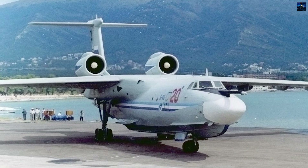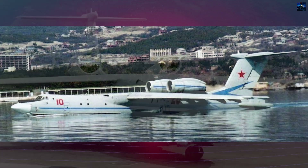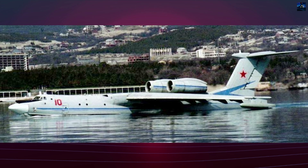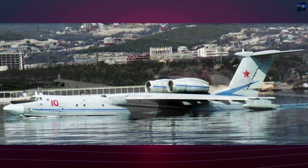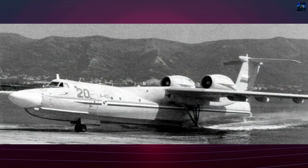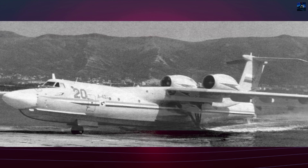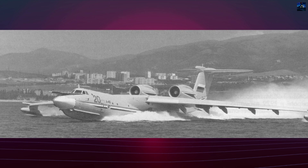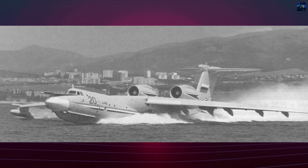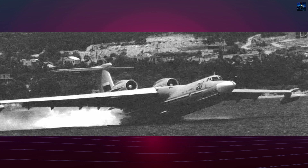Aerial refueling capability was included from the start. The aircraft could operate from seas with wave heights up to 2 meters, thanks to an innovative variable dead-rise hull design tested extensively in TsAGI hydrodynamic facilities. The first prototype, V-1, was rolled out in September 1986. Its maiden flight occurred unexpectedly on the 8th of December 1986, when during high-speed taxi tests, the aircraft unintentionally took off and had to complete a full flight.